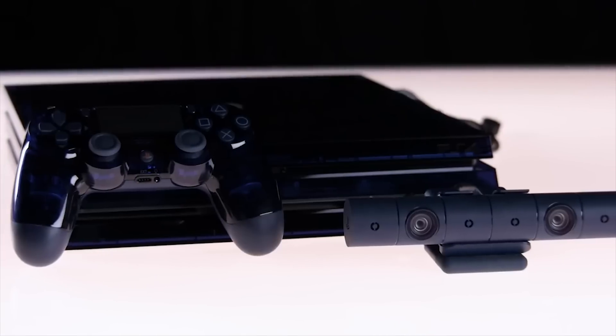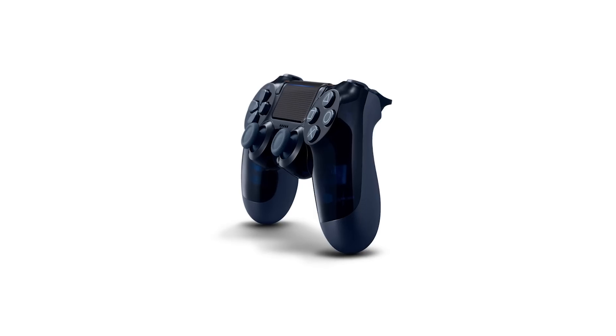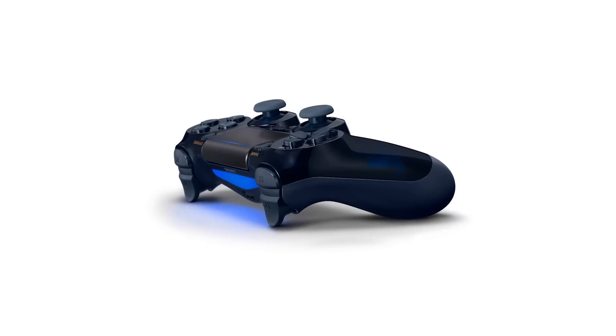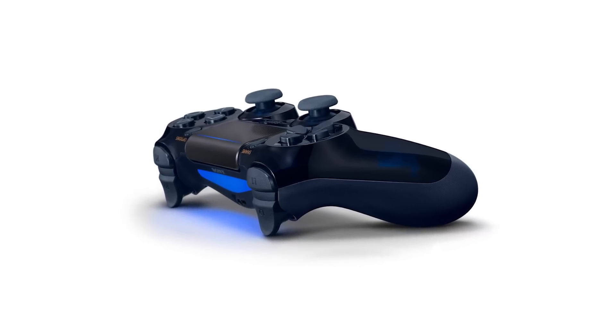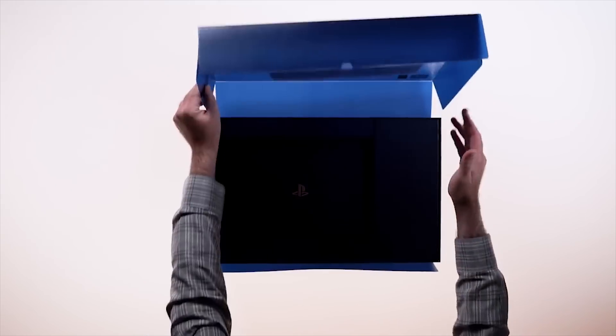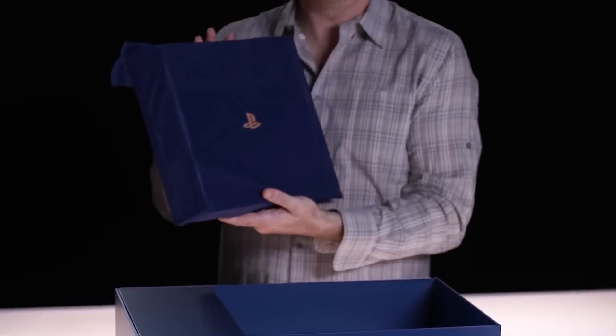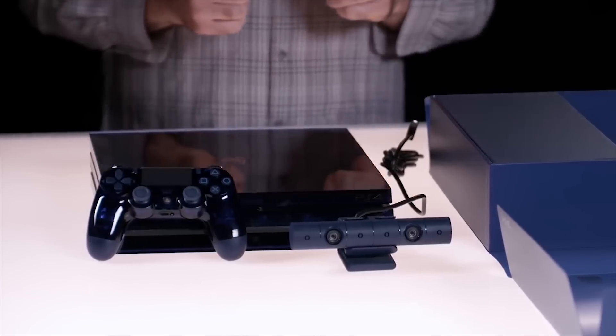Not only is the console translucent, so are the controllers. Sony has already released their own see-through controllers, but none with this limited edition design, making them much rarer than any other controller. Sony is also going to be releasing a headset with the same translucent design as the console and the controllers in September, so if you want to complete the set, that's when you'll do it.